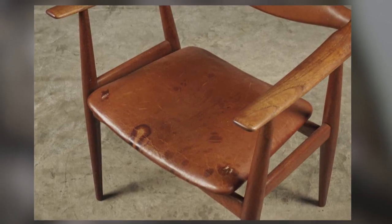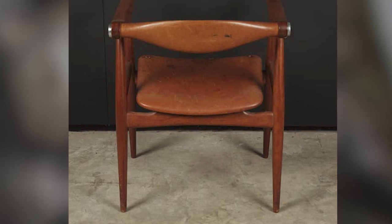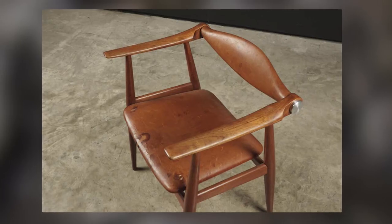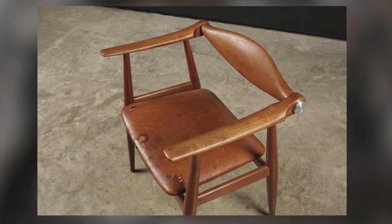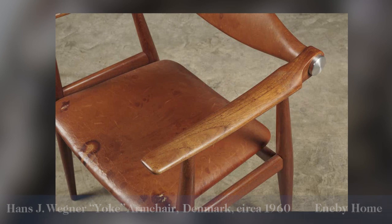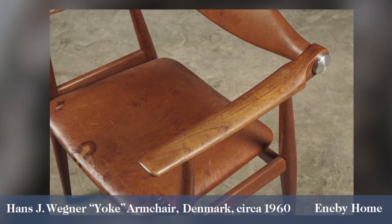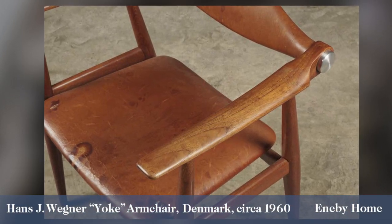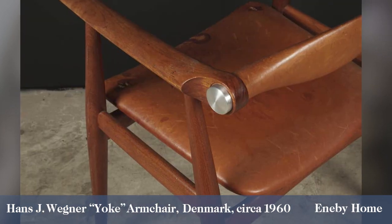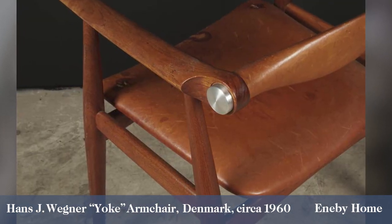This chair is all about curves — see how the legs curve outwards and then back inwards. It's known as the yoke, and it's pretty easy to see why from the back and the arms. It's not just decorative; those nice little metal roundels have a practical function. They mean you can twist and turn the back so you can settle in and find exactly the right position for comfort.